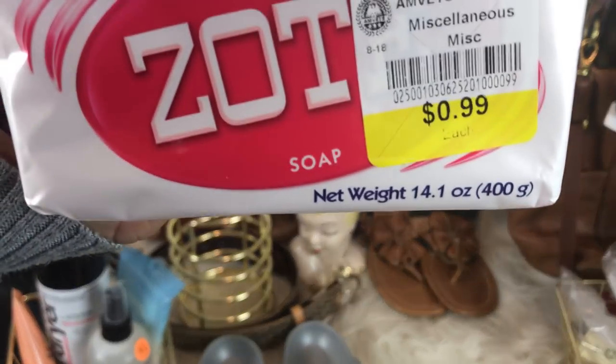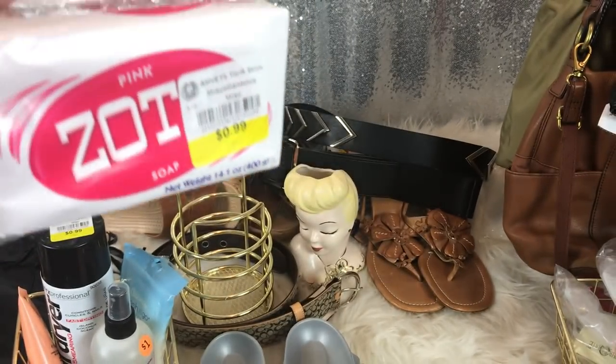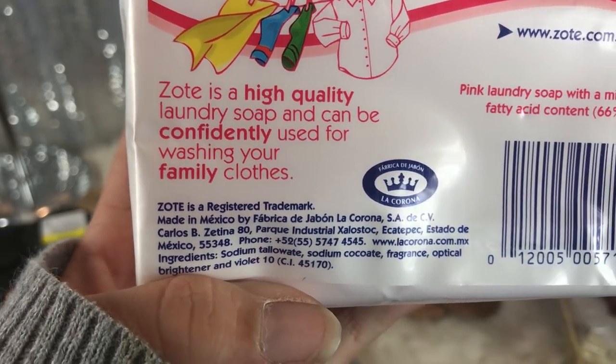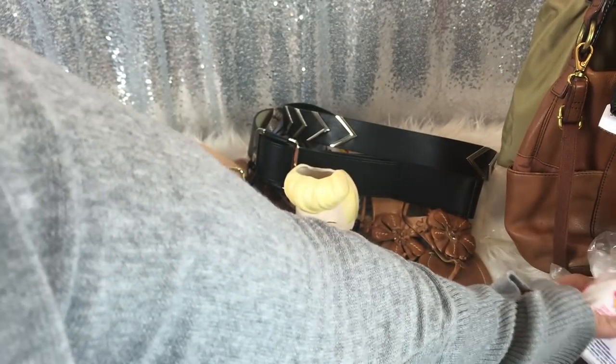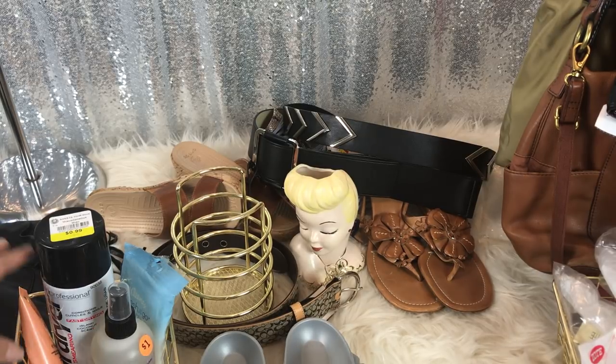This is a big gigantic bar of pink Zote for 99 cents. It is not for your body — it is for clothes. I'm not really sure how it works yet, but there was a time when money was very tight and we had to make our own laundry soap for a little while. It worked fine, really it worked fine.